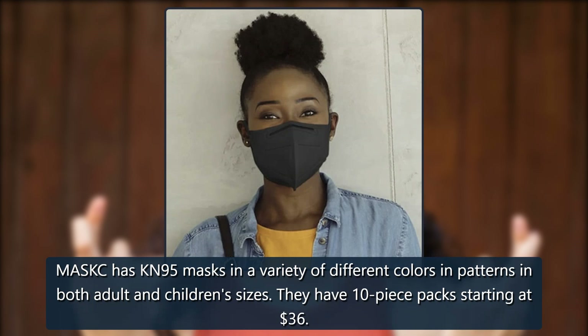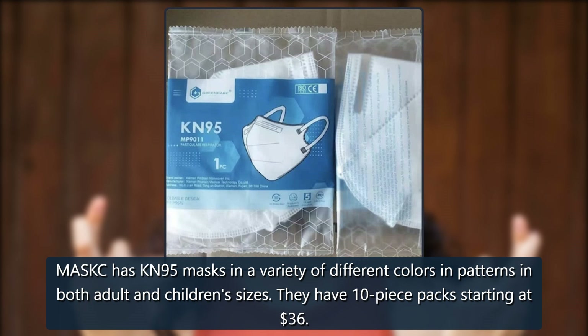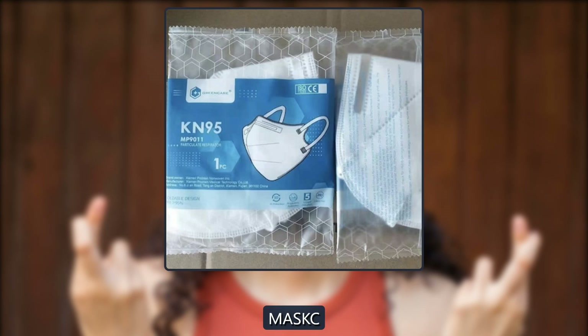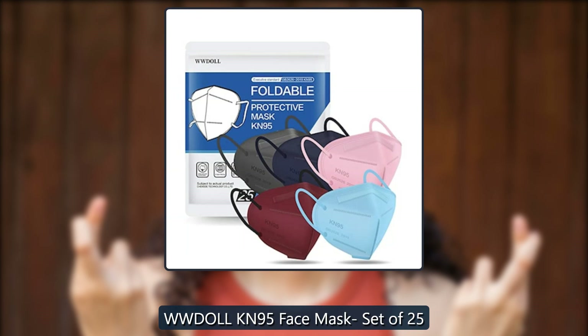MasKC KN95 masks. MasKC has KN95 masks in a variety of different colors and patterns in both adult and children's sizes. They have 10-piece packs starting at $36.